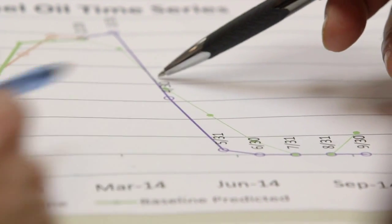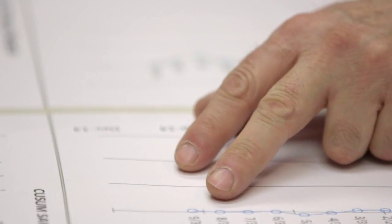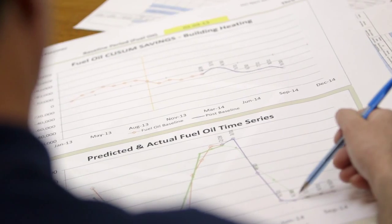This is an interesting graph — it shows our predicted versus actual fuel use over time. Strategic Energy Management helped us to do modeling where we take a look at our past usage and then, based on that, we can see if we're making gains or not. I believe we're going to be able to make savings of probably 20 to 30 percent.